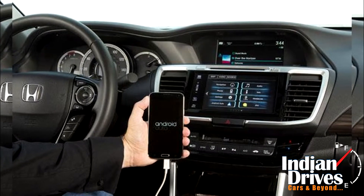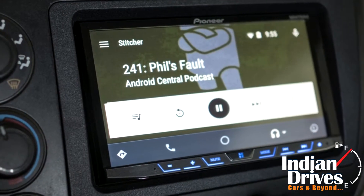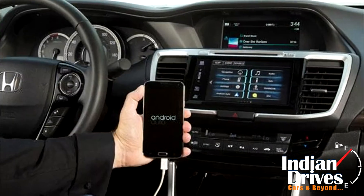On the inside, the facelift will be just as much visible with a dual-screen center console layout which will house an all-new 7-inch infotainment system which will have both Apple CarPlay and Android Auto.